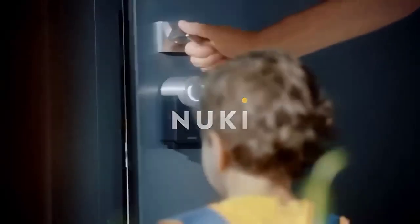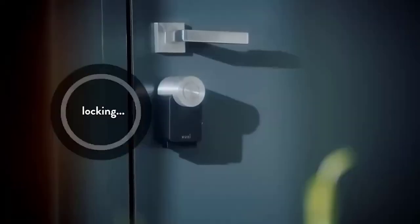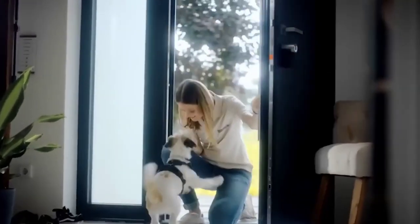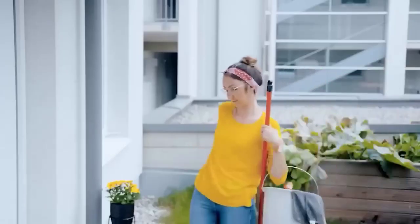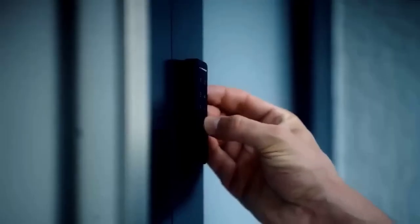Meet the Naki Smart Door Lock, which will help the user forget about all worries associated with closing the door. The device is mounted in doors so that no one can steal it. Its working principle is that the lock opens when the owner's smartphone is in Bluetooth range. Through the app, you can expand the list of people who can open the door, confirm the apartment is locked, and view detailed interaction logs and the names of all visitors.